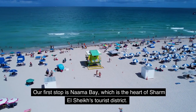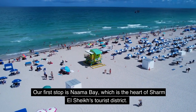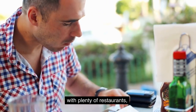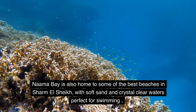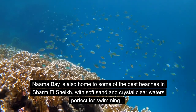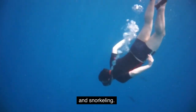Our first stop is Naama Bay, which is the heart of Sharm El Sheikh's tourist district. It's a vibrant and lively area with plenty of restaurants, cafes, and shops. Naama Bay is also home to some of the best beaches in Sharm El Sheikh, with soft sand and crystal clear waters perfect for swimming and snorkeling.